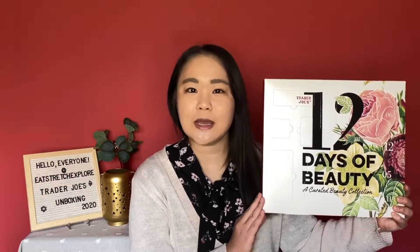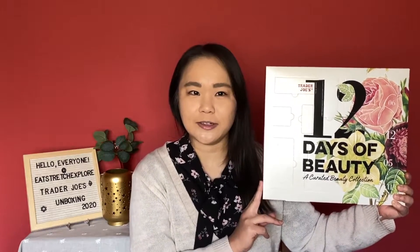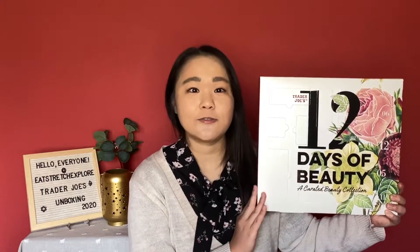Hello everyone, this is Meredith from Eat Stretch Explore. Today I have another unboxing video for you. This time it is an advent calendar — and no, it's not one of those luxury advent calendars that you see all the beauty YouTubers unboxing. This is actually from Trader Joe's.